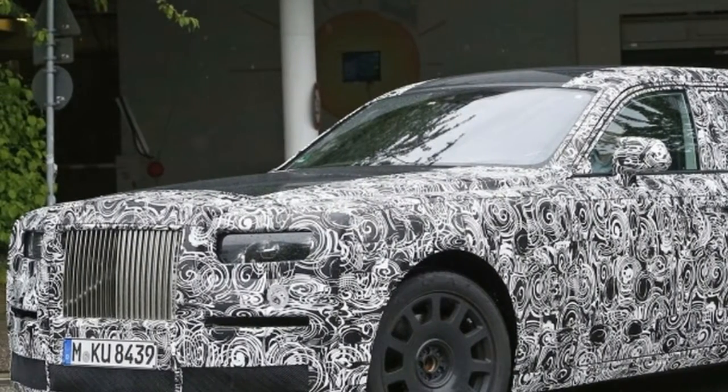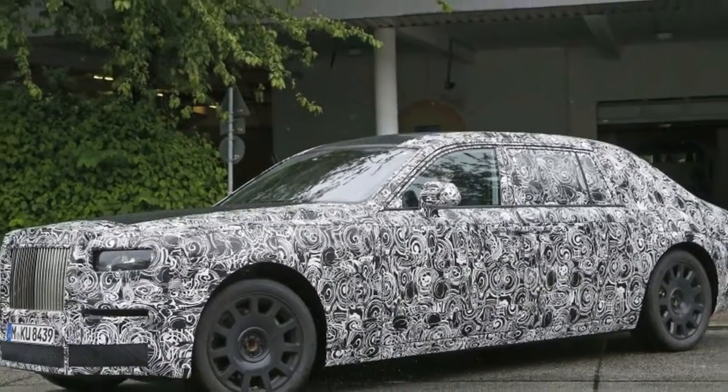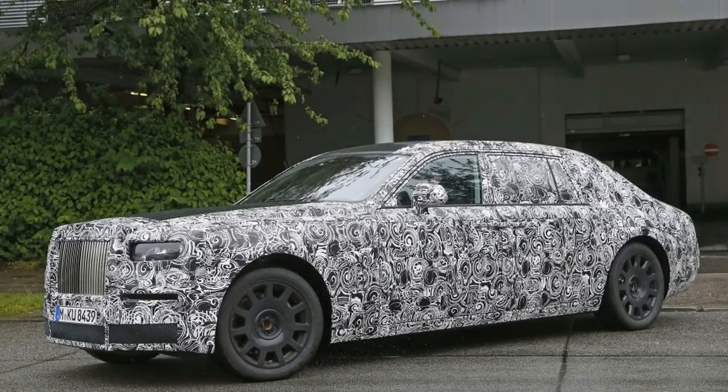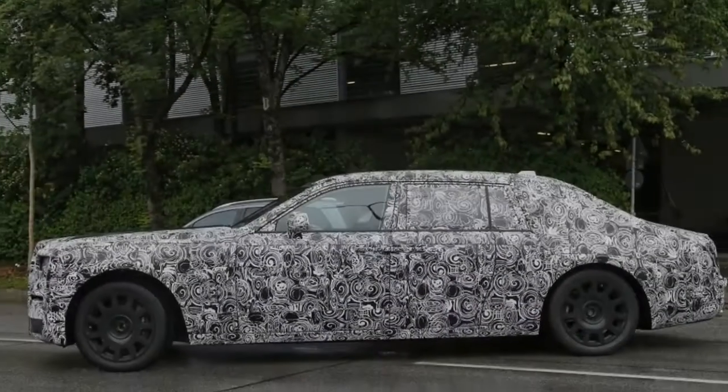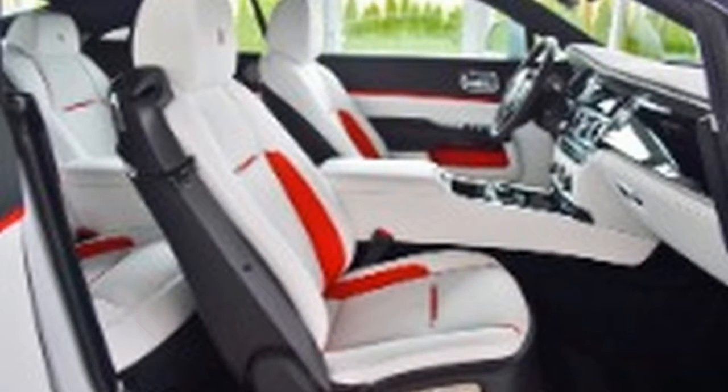Despite the Wraith's 5,200-pound curb weight, the big engine can glide the car to 60 miles per hour in about 4.4 seconds and on to a governed top speed of 155 miles per hour. A debut for the Wraith Series 2 is likely to take place sometime in 2017, meaning we should see the car introduced for the 2018 model year.